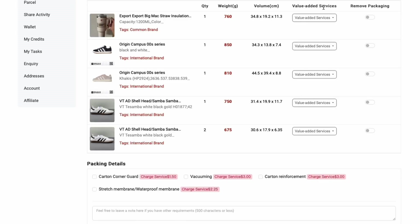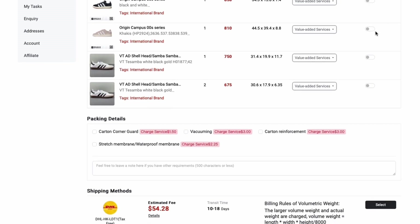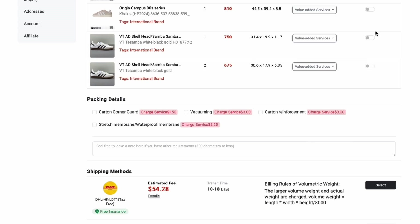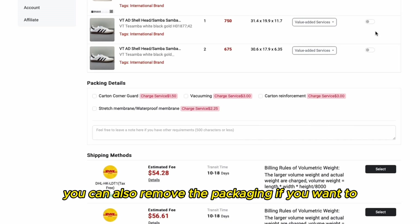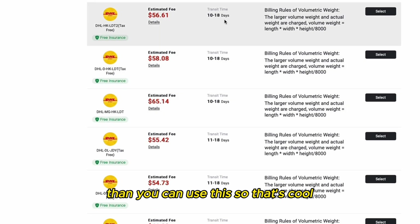Now as you can see we have all the packages selected. Let's click on submit — it shows you the volume of the package for each item and you have the value added services. You can add a folding shoe box or a shoe tree, which is also cool. You can also remove the packaging if you want to make the shipping even cheaper.